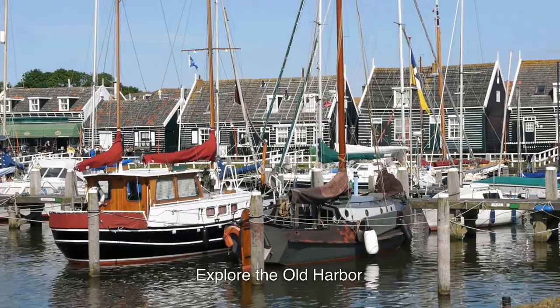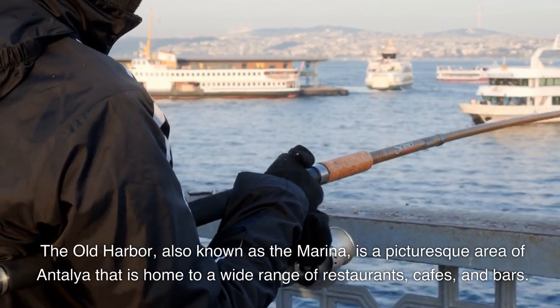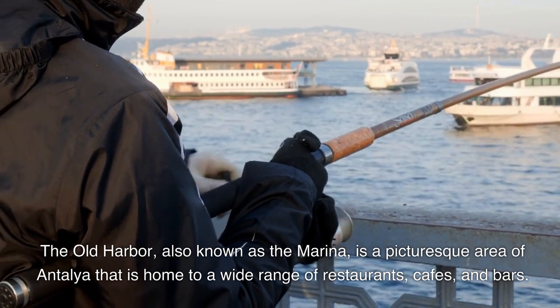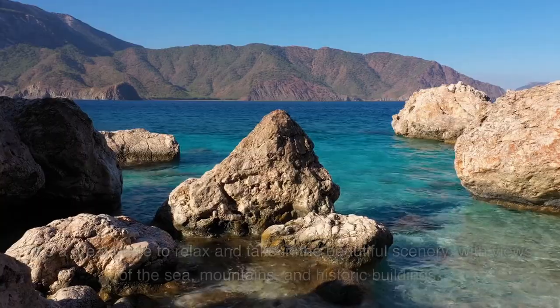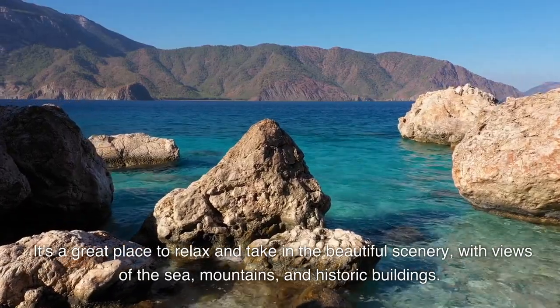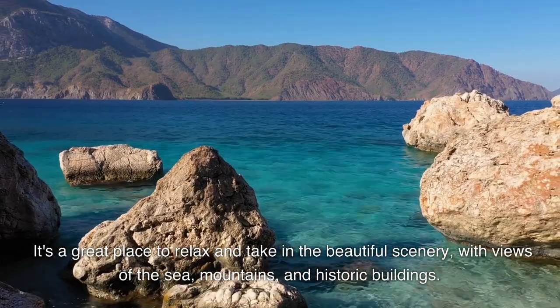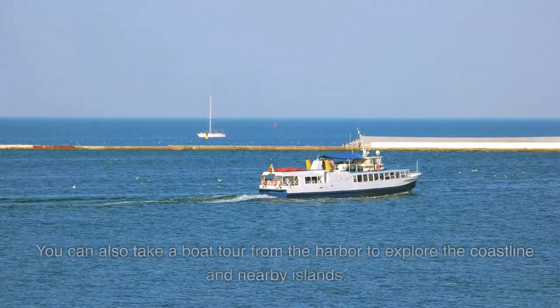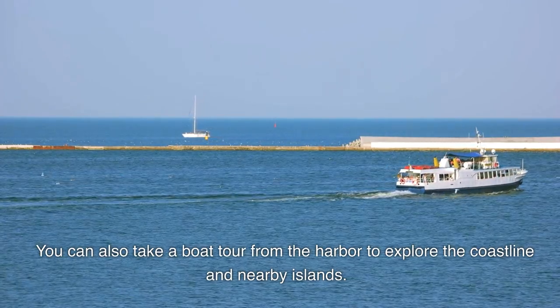Explore the Old Harbor. The Old Harbor, also known as the Marina, is a picturesque area of Antalya that is home to a wide range of restaurants, cafes, and bars. It's a great place to relax and take in the beautiful scenery, with views of the sea, mountains, and historic buildings. You can also take a boat tour from the harbor to explore the coastline and nearby islands.